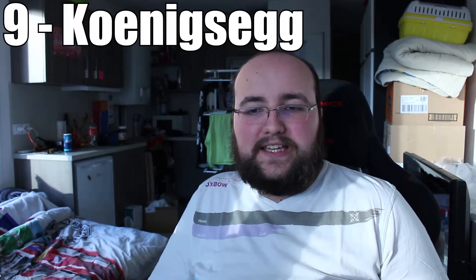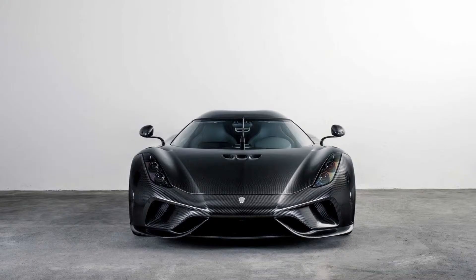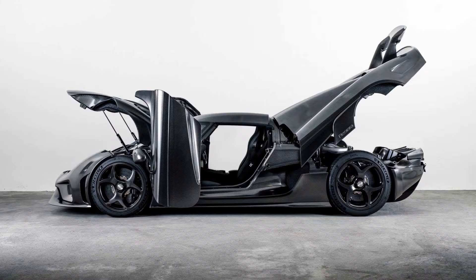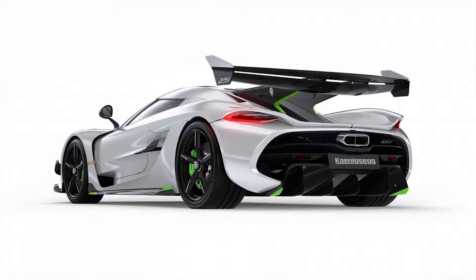Number 9 goes to Koenigsegg, who have a stunning car and one car that is a bit less good looking. The beautiful one is the all-carbon Regera that looks absolutely gorgeous, and you can see a lot of care went into the details. The other one is the Jesko. Although the technical prowess is staggering, I'm not that sold on the styling. I think the Agera that it replaces was a much better looking car, to be honest.